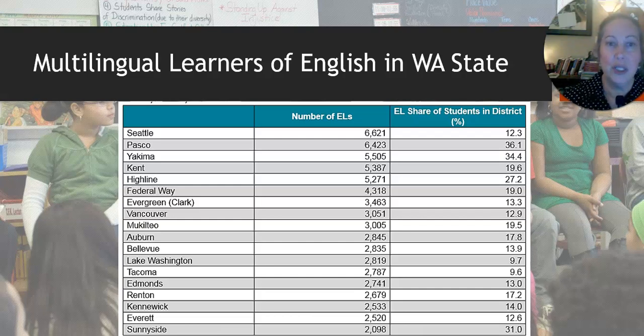This chart shows the number of English learners in different school districts in Washington State. Some of the top ones are Pasco, Yakima, Highline, Sunnyside, Seattle, Kent, Federal Way, and Mocatio, among many others with high numbers. If you see your school district on this list, you might want to get prepared in advance. If you don't, that doesn't mean you still won't have multilingual learners of English in your classes.